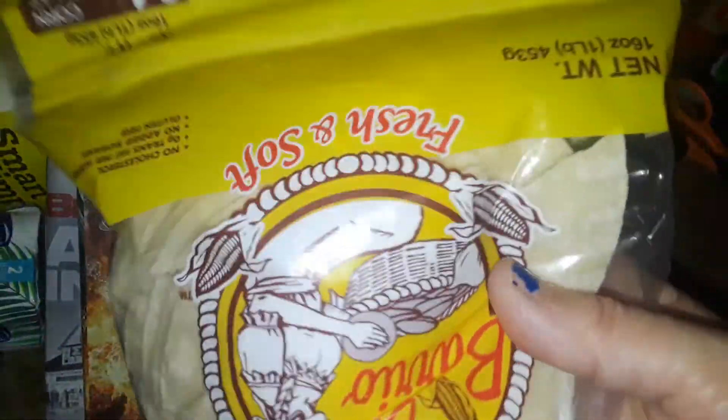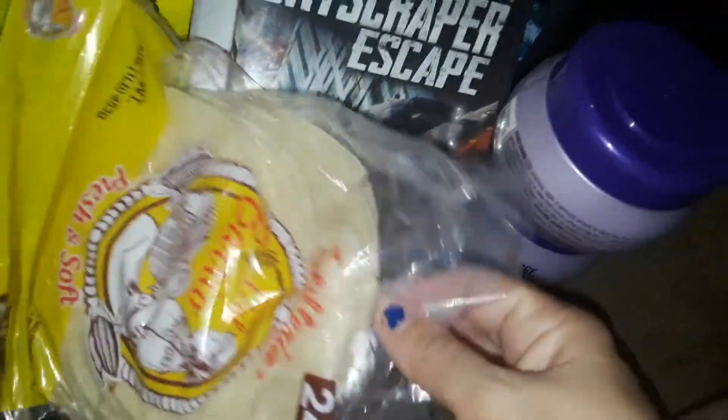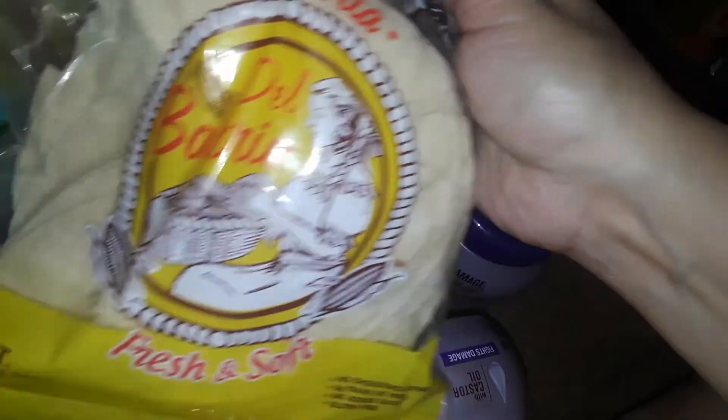Also at Dollar Tree, I picked up these small-size tortillas — but you get a big pile of 24 tortillas for a buck. So I got some tortillas.